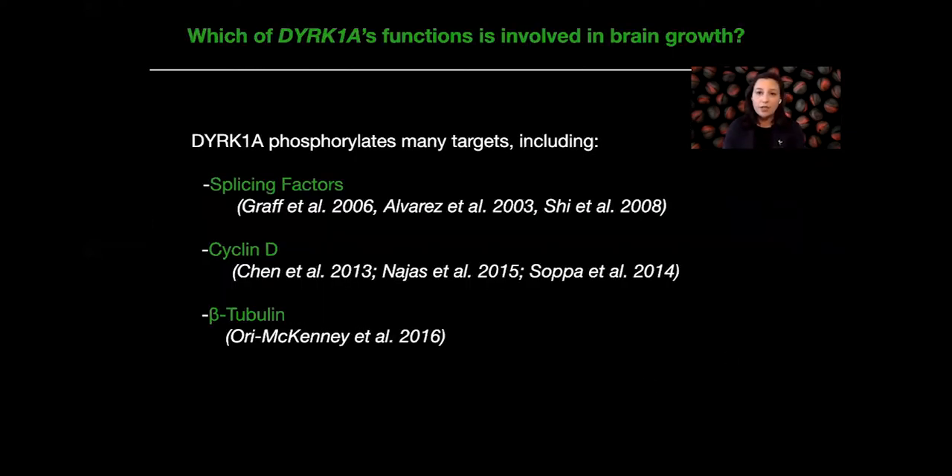What we really wanted to study in this particular work was which of DERK1A's functions are involved in this brain growth phenotype. DERK1A has been extensively studied and it's known to phosphorylate many different targets, including splicing factors in the nucleus, cyclin D during cell division, and beta-tubulin — a well-conserved role in dendrite outgrowth. We wanted to understand which of its pleiotropic functions were relevant to this particular phenotype of brain size during development, because we think that's important for autism spectrum disorder.